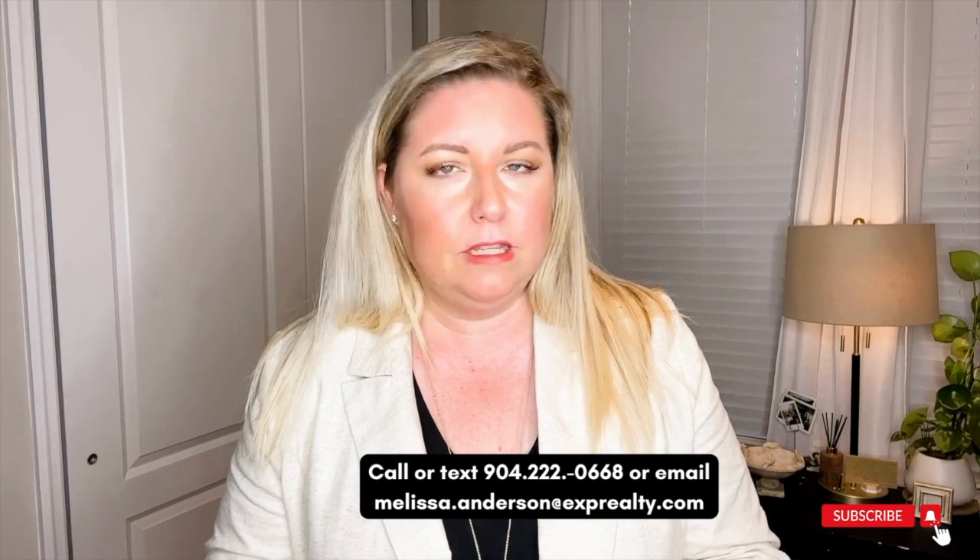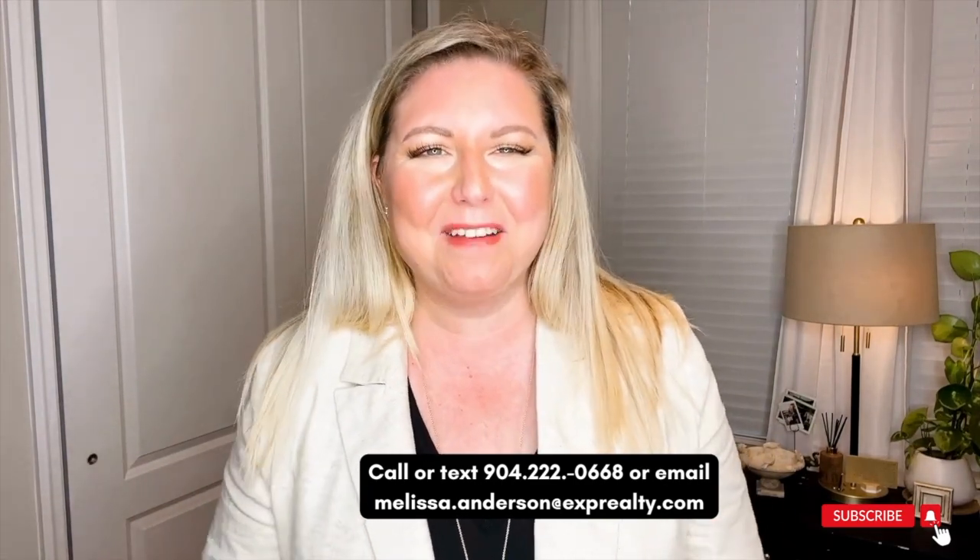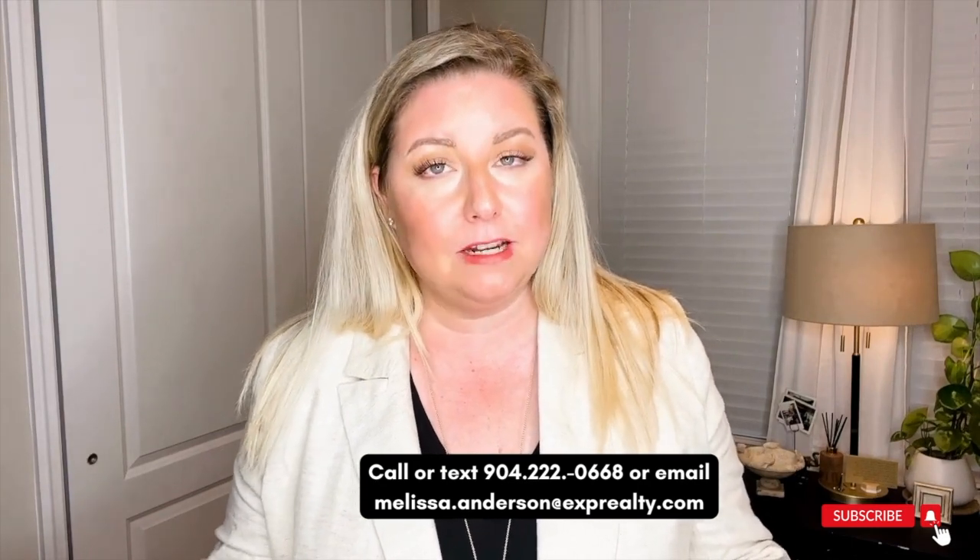I have people reach out every day that are moving from out of state down here to St. Johns and want more information. If that's you, I'm going to put my contact information in the comments below. Feel free to reach out — I love hearing from people, I love helping you guys. Please either call, text, email — all the things available. And if you have any questions at all, you can leave them in the comments and I'll be sure to answer them.